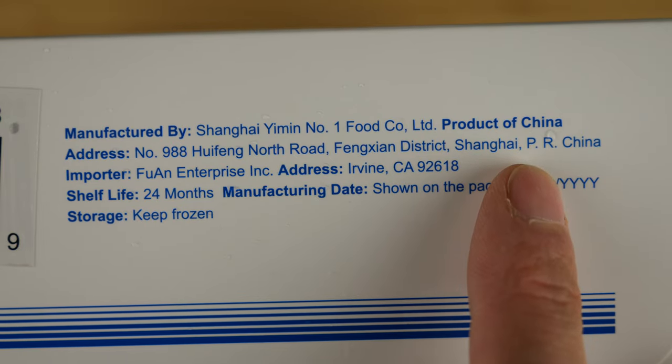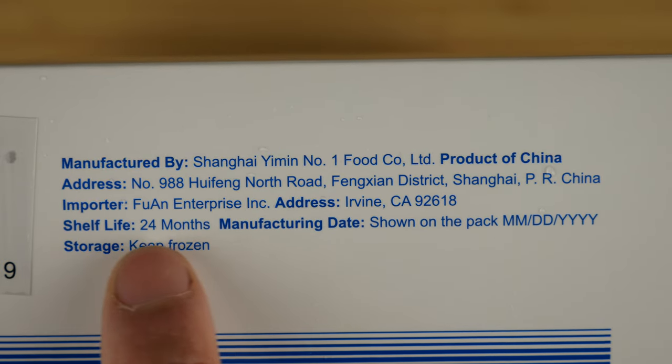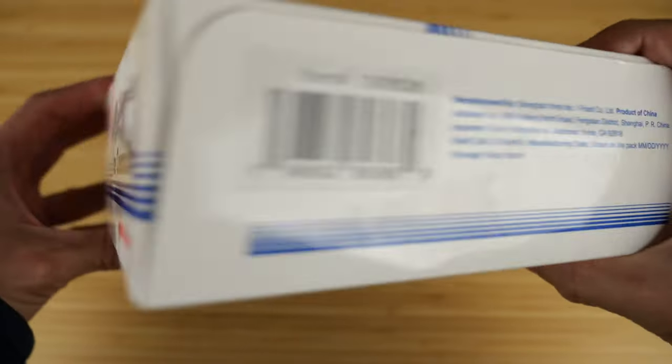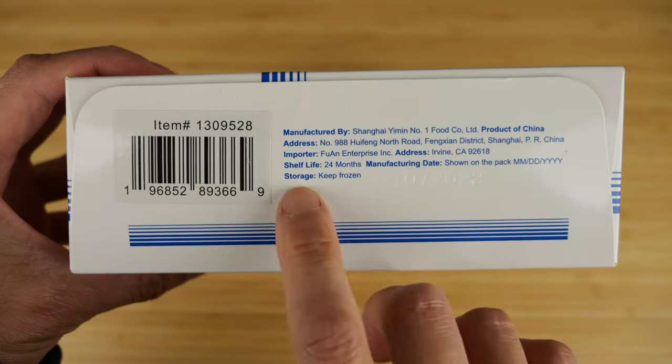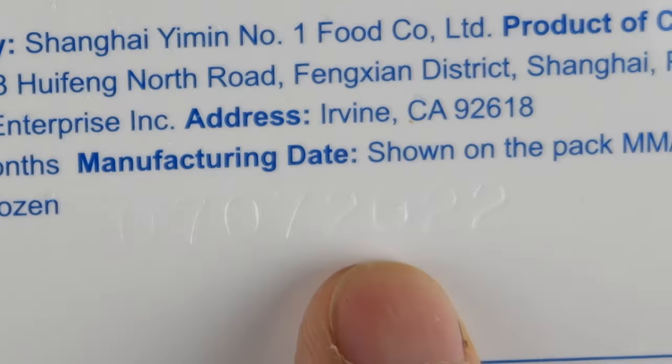It all looks very similar to the candy. Product of China, Fingshan District. They get it in Irvine. 24-hour shelf life. Manufacturing date: July 7, 2022.